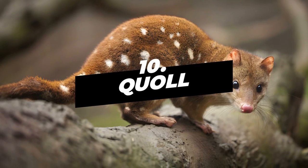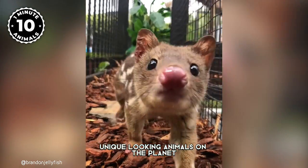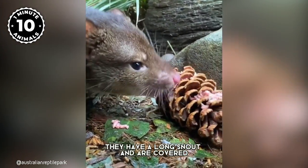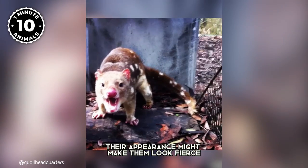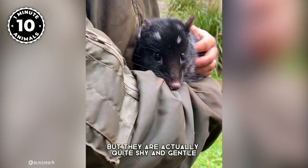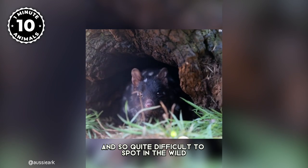Number 10: Quoll. Quolls are one of the most unique looking animals on the planet. They have a long snout and are covered in brown or black fur and have pink noses. Their appearance might make them look fierce but they are actually quite shy and gentle and so quite difficult to spot in the wild.